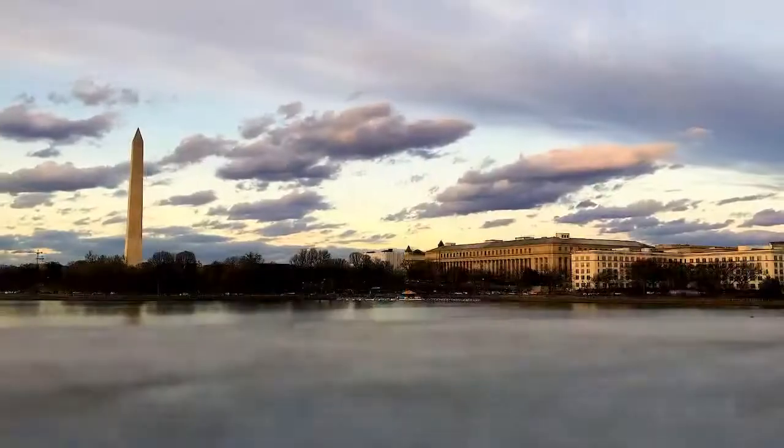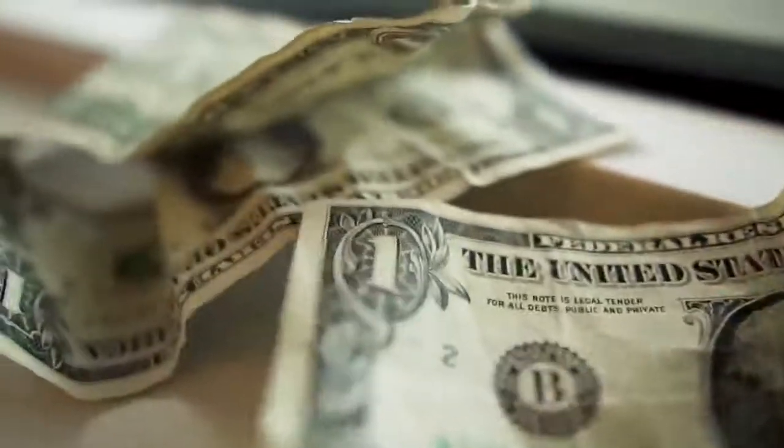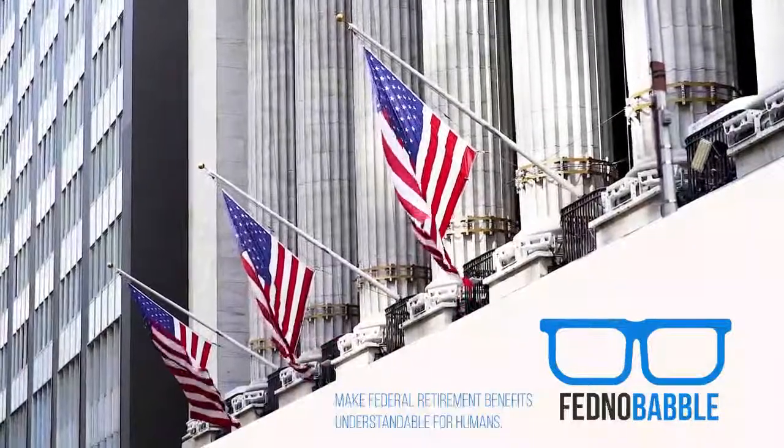HR's report, delayed FEHB, and private Roths — all on today's Fednobabble. Welcome to today's Fednobabble. I'm Kevin Jones, where we take federal retirement benefits and make them understandable for people like you in under 20 minutes. And I'm Cassie Knight.